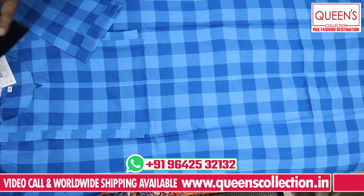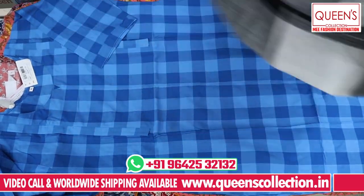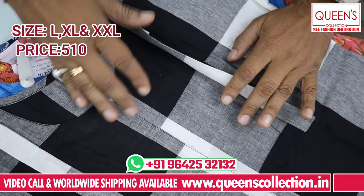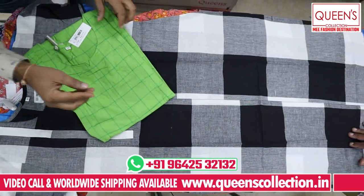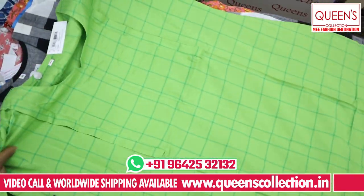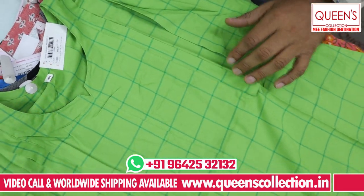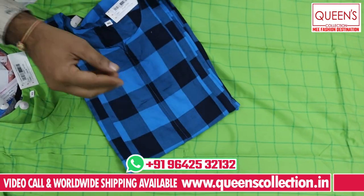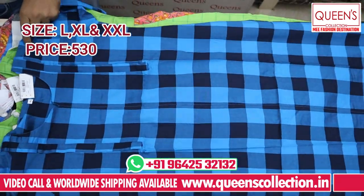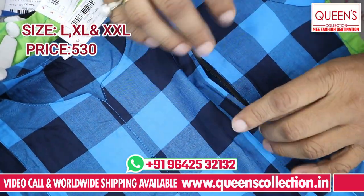This is also in handloom fabric, in the 510 range — super quality and super variety. It is 100% handloom fabric with a feeding option on both sides. Cloths are very comfortable, also in the 530 range. Sizes L, XL, and XXL. Very soft and smooth. Colors and sizes are available — dark colors, straight cuts, with a feeding option on both sides.